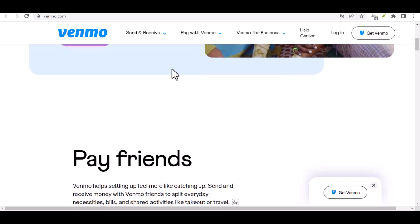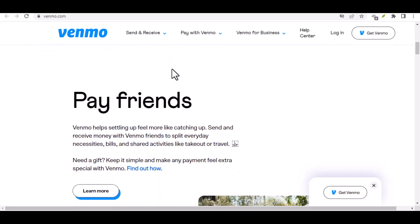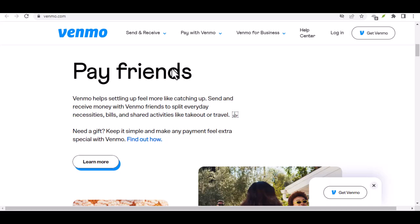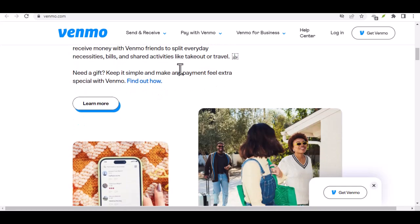The Verdict: while there's no instant Venmo-to-cash magic trick, you do have a few options depending on your needs and priorities. Transferring to your bank account offers convenience, but with a wait time. Debit card cash advances are fast but come at a steep financial cost. Paying a friend might work in a pinch, and the upcoming Venmo debit card holds promise, but details are still under wraps.